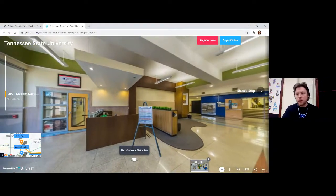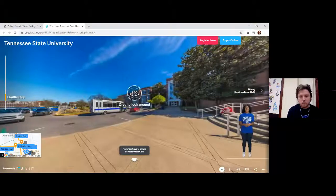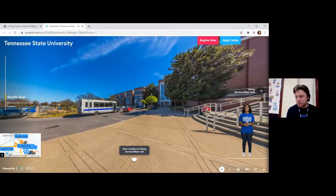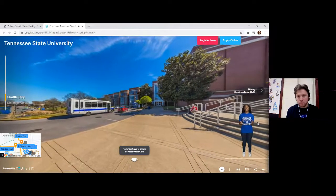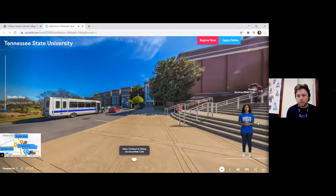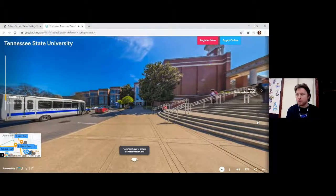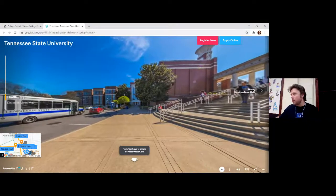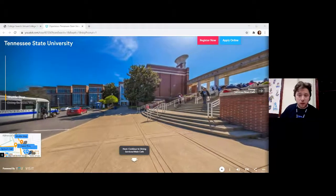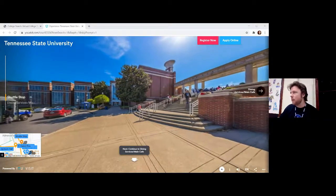Let's go over and check out the shuttle stop. In order to support students who take classes on our downtown Avon Williams campus, we provide a free Tiger Shuttle service that transports students hourly, mornings and evenings, both weekdays and weekends. That was a big old false — that whole clip was about student support services.